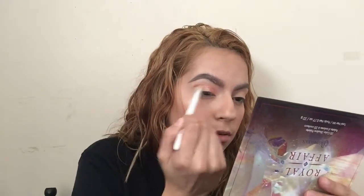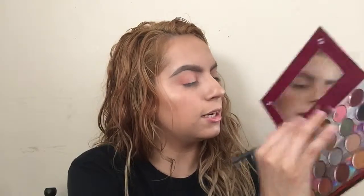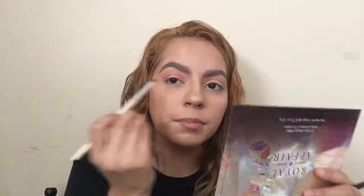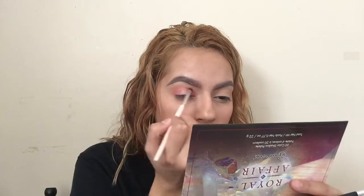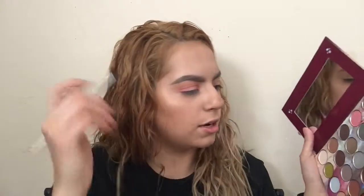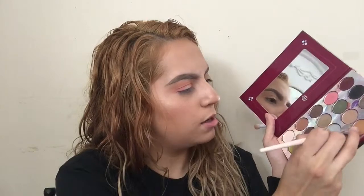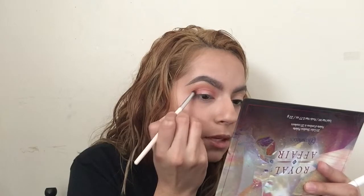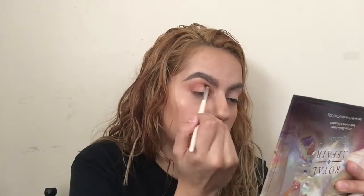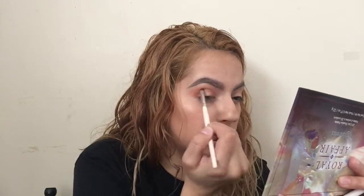I'm gonna grab a different flat brush and grab Primrose — that peachy orange shade — and put it on top of Lady. Then with a fluffy brush I'll blend this out. I'm gonna go back in with Lady and reapply it to my outer and inner corner, then grab a crease brush, apply it on top of the eyelid, and connect the two. I want to darken it up a little so I'm dipping into Emperor and dabbing it in the crease, then blending it out and swiping it all over the eyelid and crease.